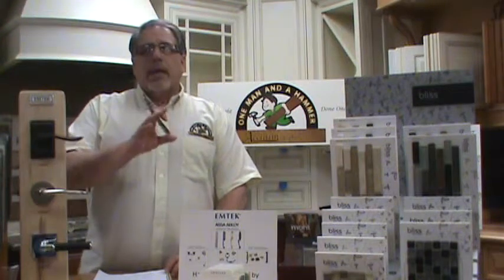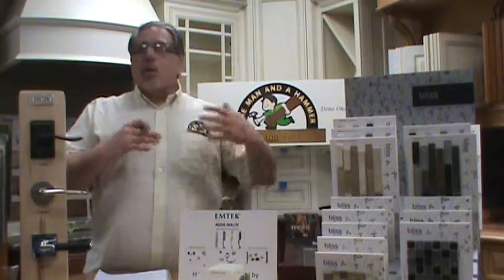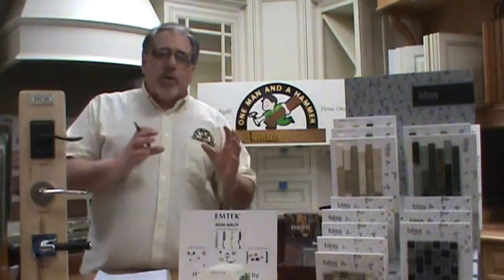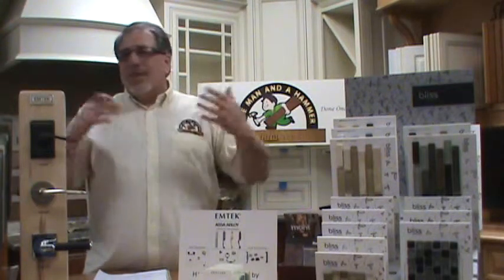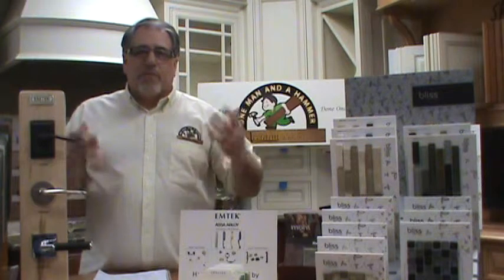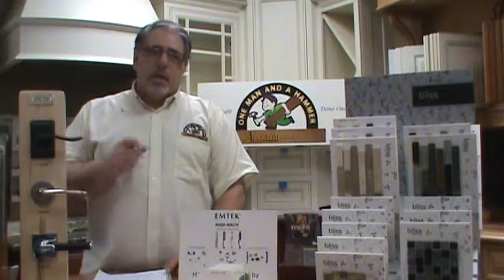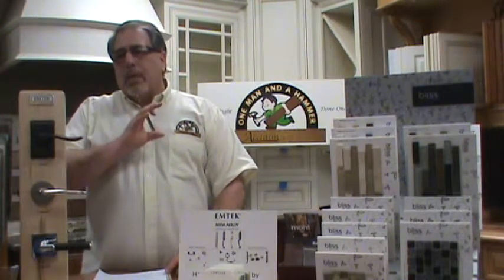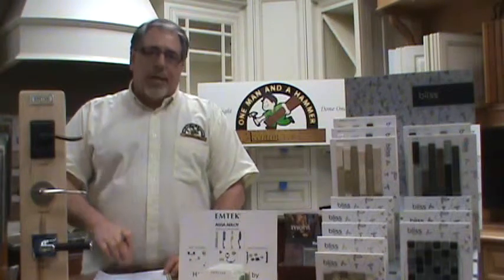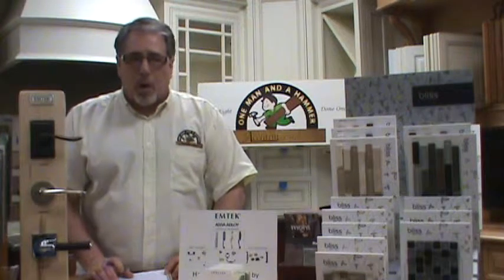A faucet allowance is easy — you can go online and see what faucets are going for. The more difficult things are countertops. Call local fabricators and say, 'I'm going to have 10 square feet of granite — how much will that cost?' So you get an idea if that allowance makes sense. When it all boils down, you want to make sure it's written in that contract. If it isn't, it was never said, and that will create problems in the long run.